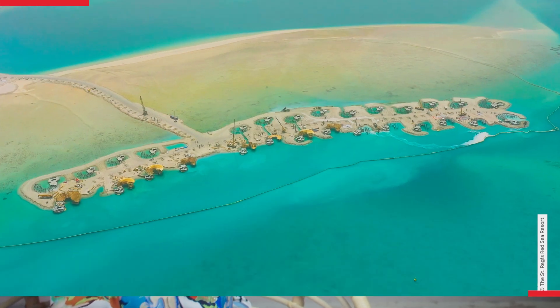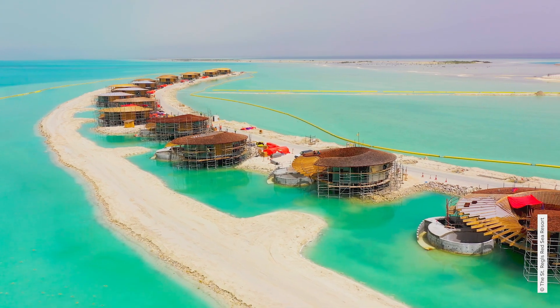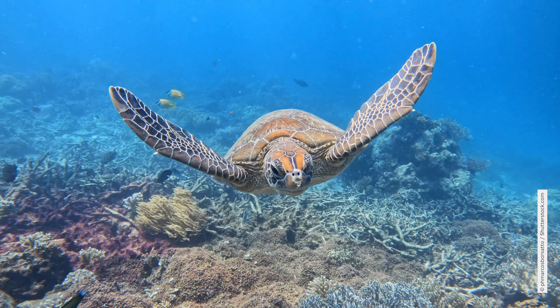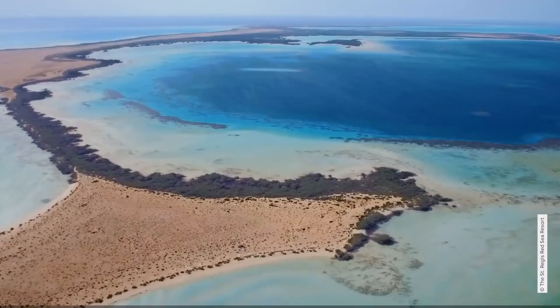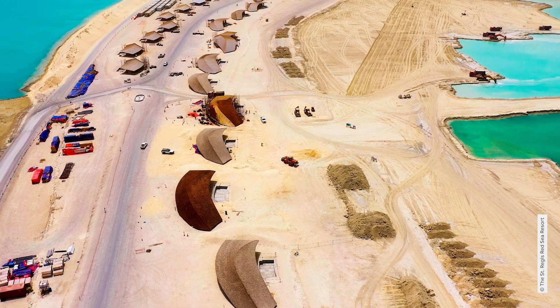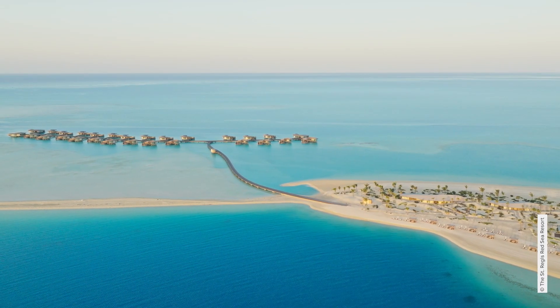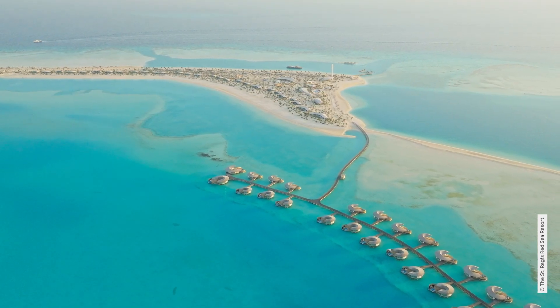It starts with the island itself, which was at risk from rising sea levels and tidal erosion. Within years, it could have disappeared, and with it the nesting grounds of turtles and birds and a huge mangrove forest. With a sand infill, the island terrain was lifted further above sea level, safeguarding its integrity and biodiversity.